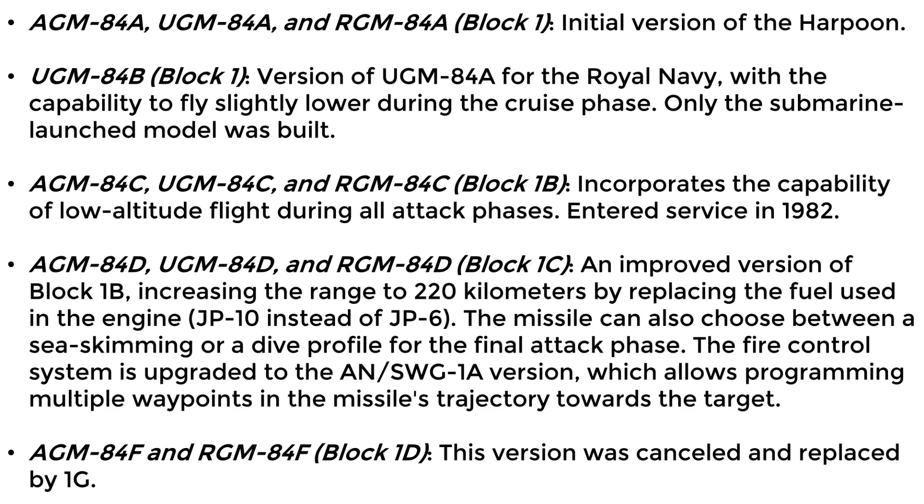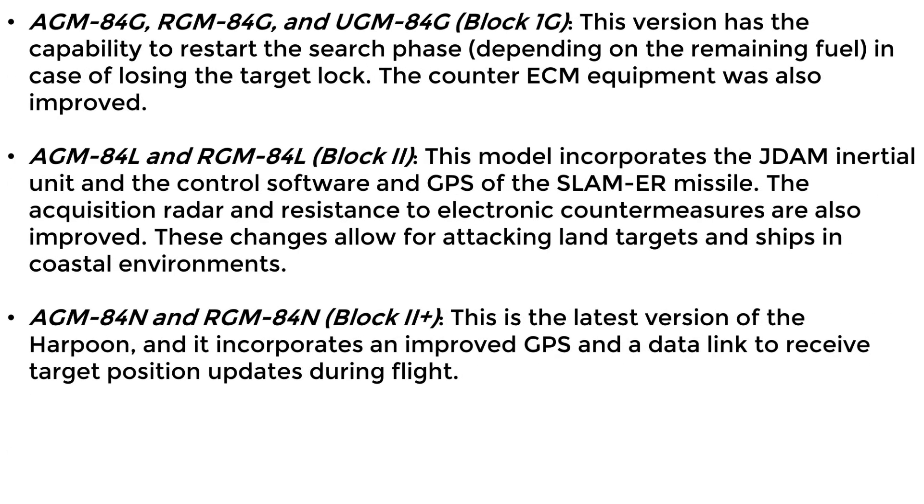Model F was cancelled and replaced by the G model. Model G has the ability to reinitiate the search phase, depending on remaining fuel, if the target lock is lost. The electronic counter-countermeasures equipment was also improved.